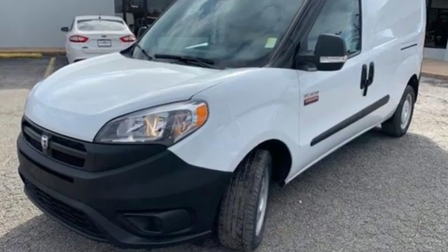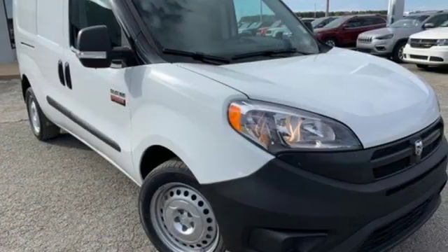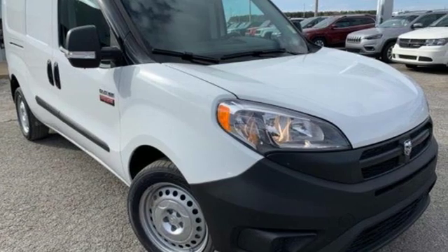When you need to grab life by the horns, you need a Ram. There's even more to see in person. Take it for a test drive today.